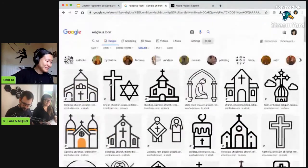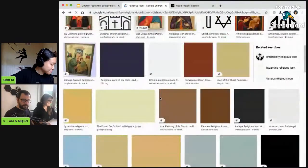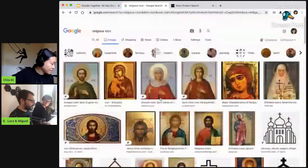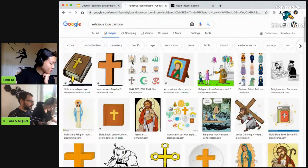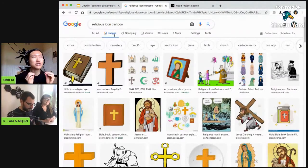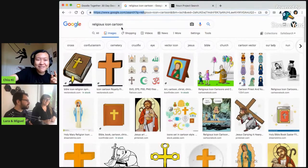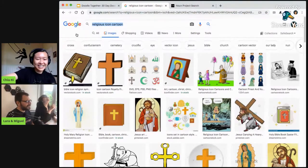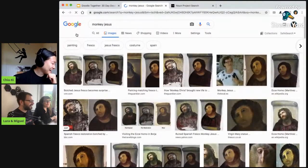Alright, let me try 'religious icon cartoon' — nope, that's not helpful either. One thing I was thinking about is that painting someone helpfully restored in Spain and it became like 'Monkey Jesus.' I think it's called Ecce Homo. Let me search 'monkey Jesus' — yeah, that's how people call it. Okay, I don't know if this counts as an icon, but this is getting really bizarre.